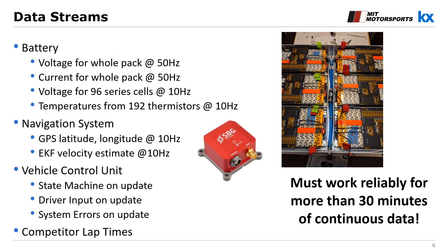Before we look at the dashboards themselves, let's have an overview of the data streams we'll be working with. We have battery data — essentially voltages and currents coming from many different cells — some of it high frequency, which is important to receive at high frequency for analytics purposes. We have temperatures coming from the battery, vehicle position from our navigation system, vehicle control unit state machine updates, driver input such as button presses, as well as important system errors. Finally, we have competitor lap times from our mobile data entry platform. This system has worked reliably for more than 30 minutes of continuous data at these high refresh rates.